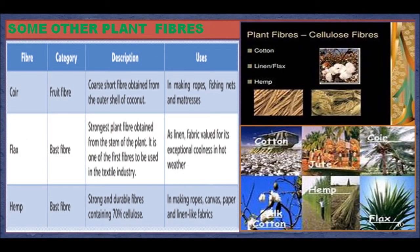Some Other Plant Fibers. Coir: it comes from the category of fruit fiber. It is a coarse, short fiber obtained from the outer shell of a coconut. Uses: it is used in making ropes, fishing nets, and mattresses. Flax: it comes from the category of bast fiber and is the strongest plant fiber, obtained from the stem of the plant. It is one of the first fibers to be used in the textile industry. Uses: as a linen fabric valued for its exceptional coolness in hot weather. Hemp: it comes from the category of bast fiber. It is a strong and durable fiber having 70% cellulose. Uses: it is used in making ropes, paper, and linen-like fabrics.